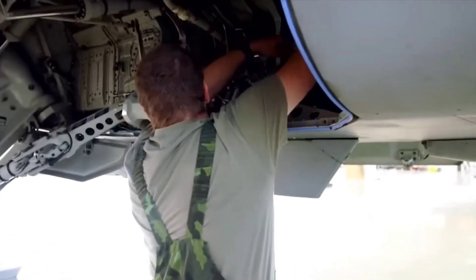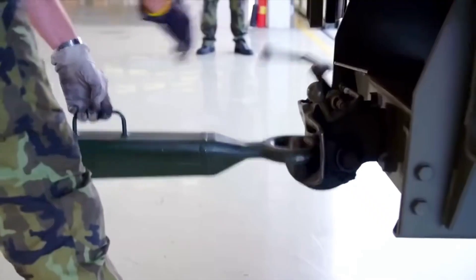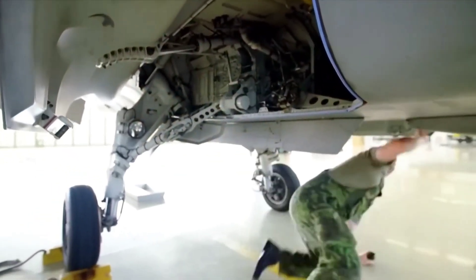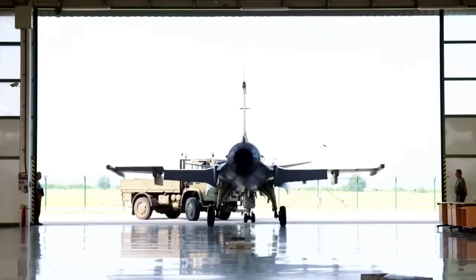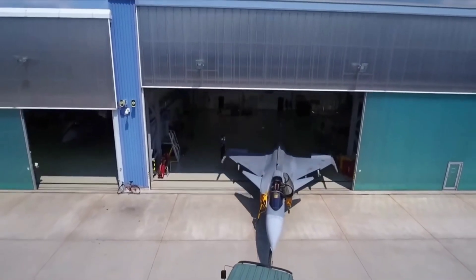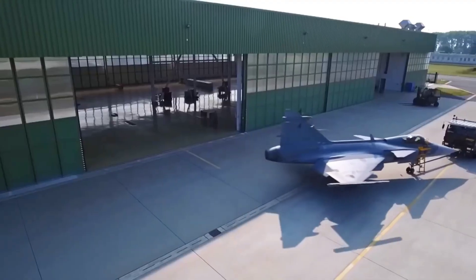Gripen, on the other hand, was built to be maintained by small ground teams with minimal equipment. Even conscript mechanics in Sweden can service it in one to two hours. For Canada, this means Gripen operations stay running even in remote territories like Nunavut, Yukon, and the Arctic region.